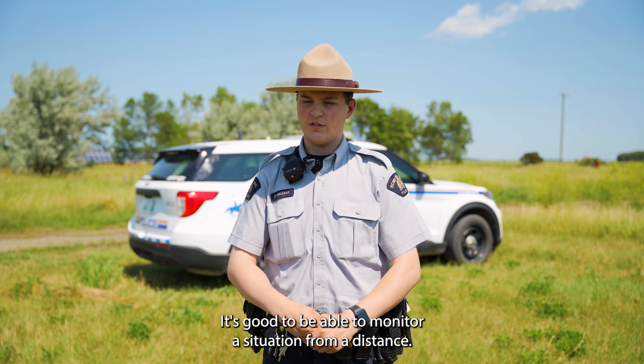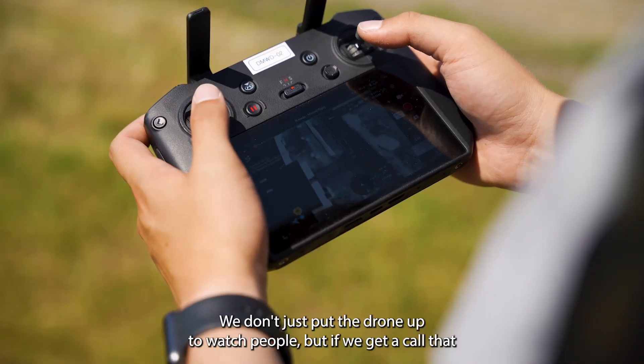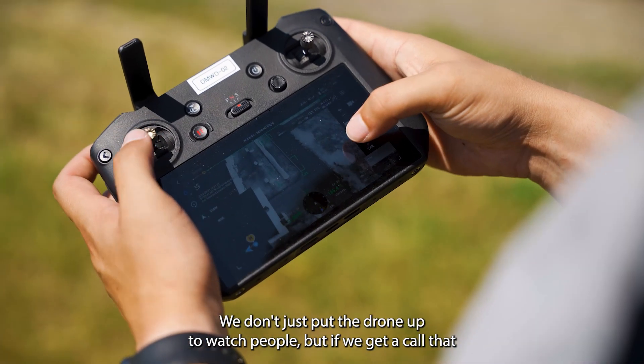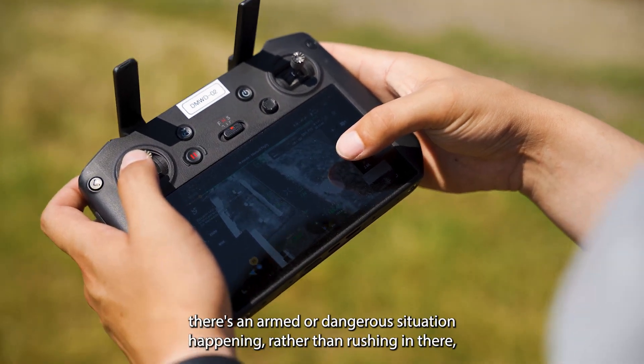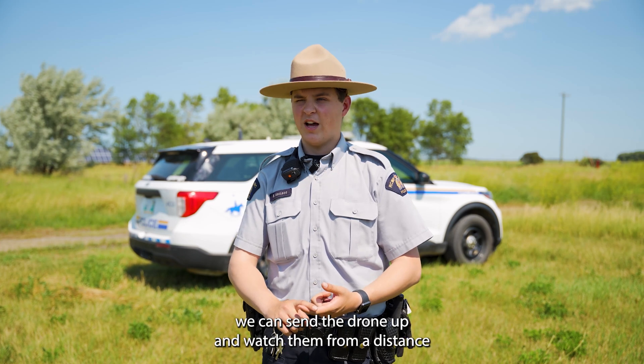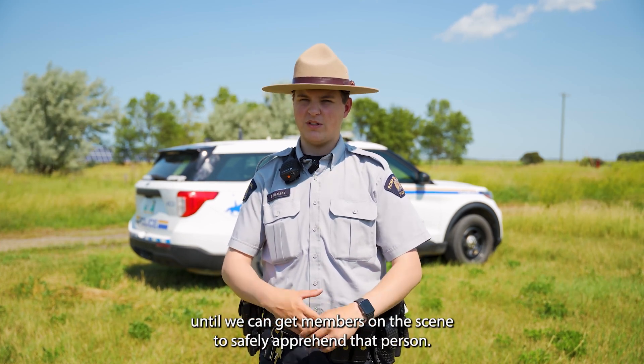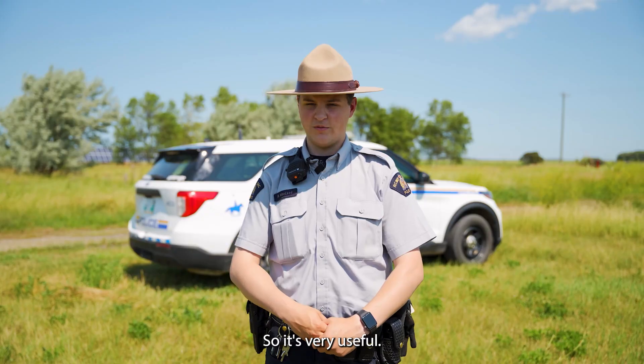It's good to be able to monitor a situation from a distance — and that doesn't necessarily mean surveilling people. We don't just put the drone up to watch people. But if we get a call that there's an armed or dangerous situation, rather than rushing in and scaring people off, we can send the drone up and watch from a distance until we can get members on scene to safely apprehend that person. So it's very useful.